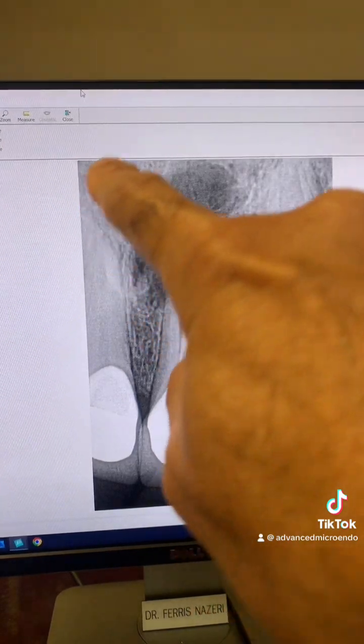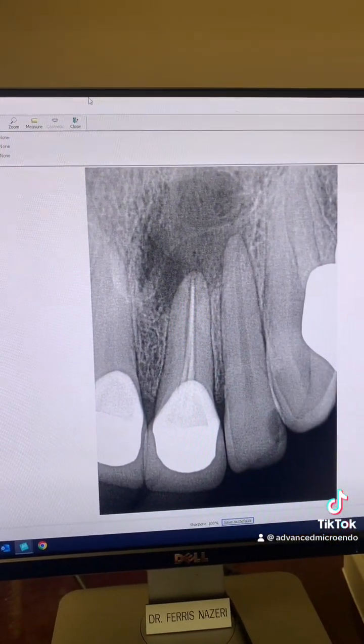Crown, previous root canal — look at this — huge periapical radiolucency.